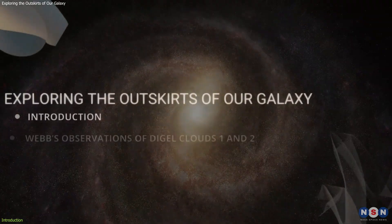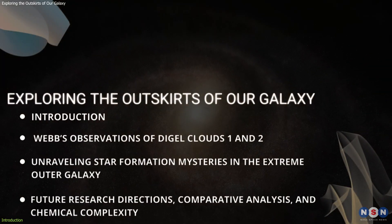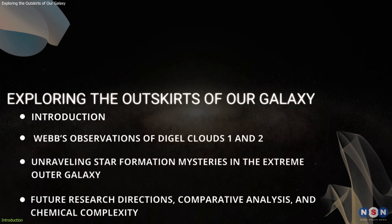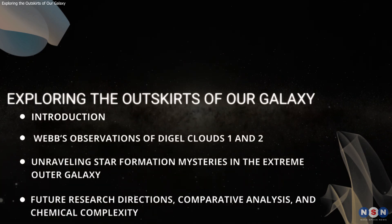In this video, we'll dive deep into these incredible new observations, the groundbreaking science behind them, and why they are so crucial to our understanding of the universe.